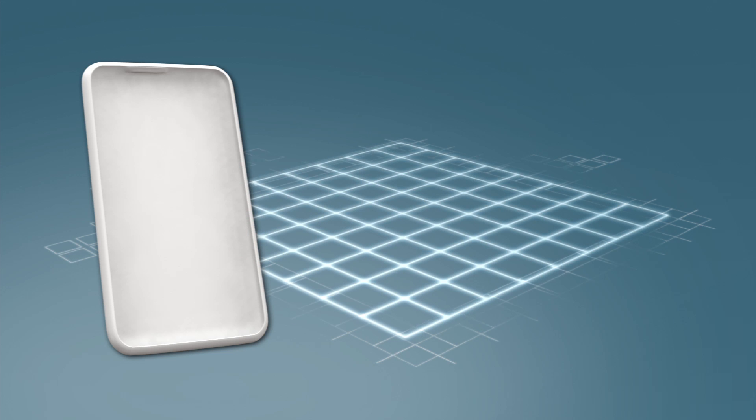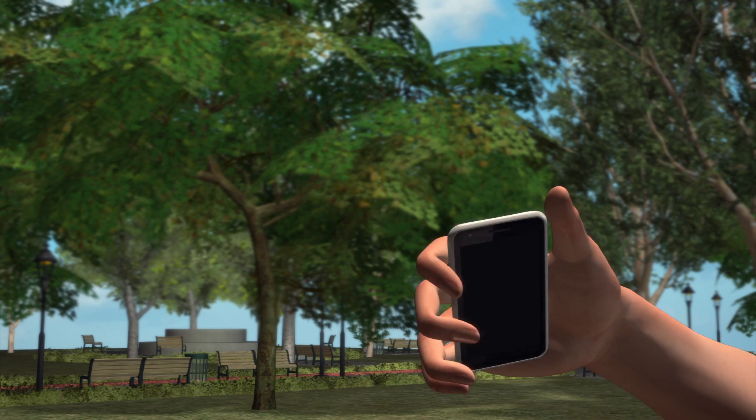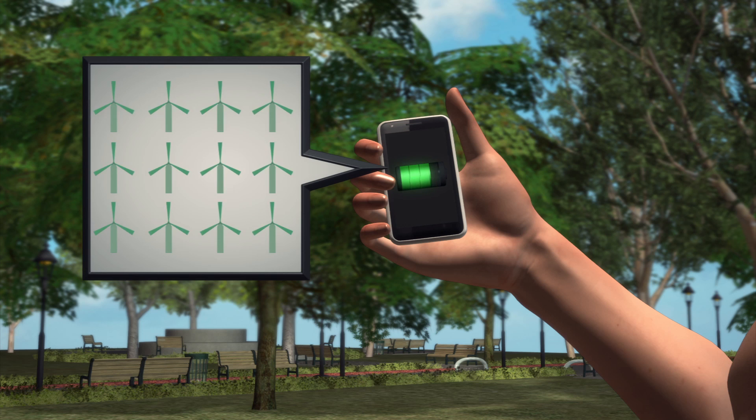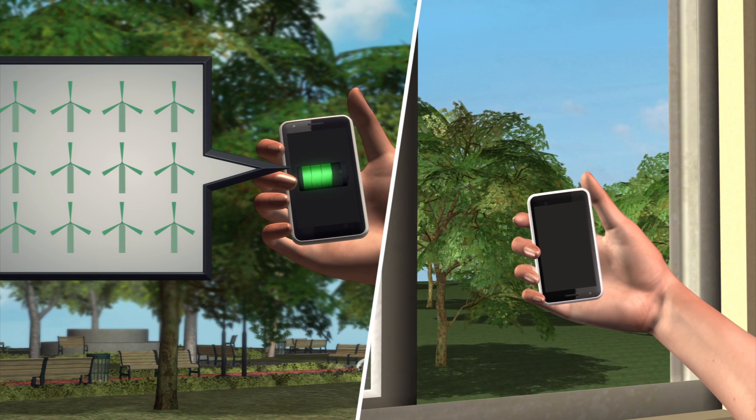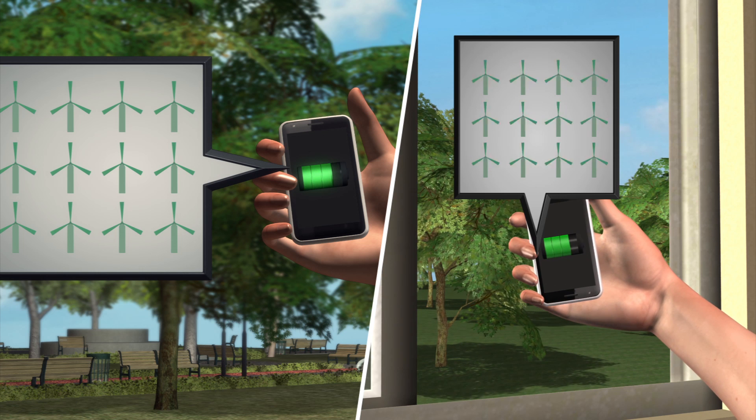Hundreds of micro windmills could be embedded in a cell phone case. Wind energy created by waving the cell phone in the air or holding it up to an open window on a windy day would generate electricity to charge the phone's battery.